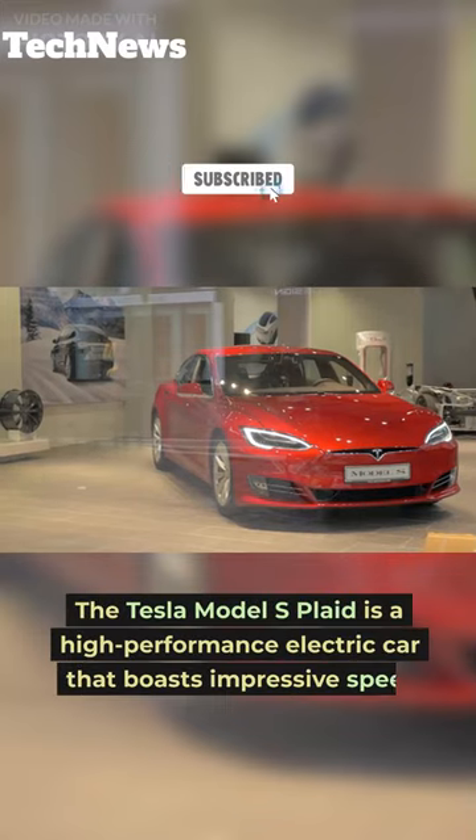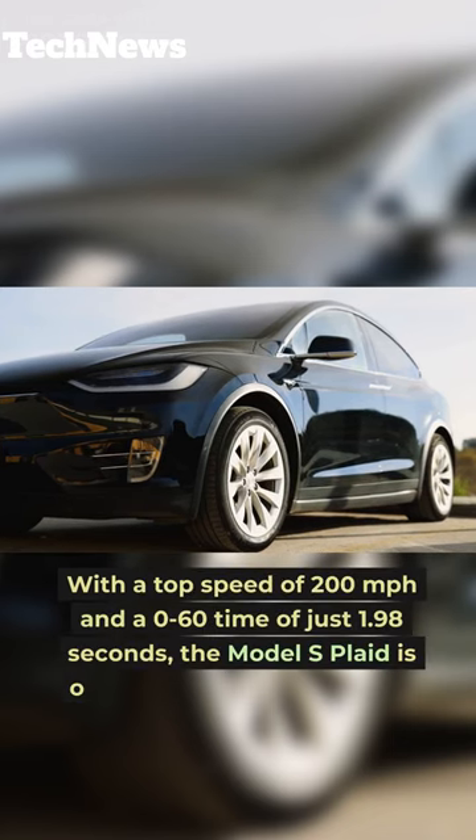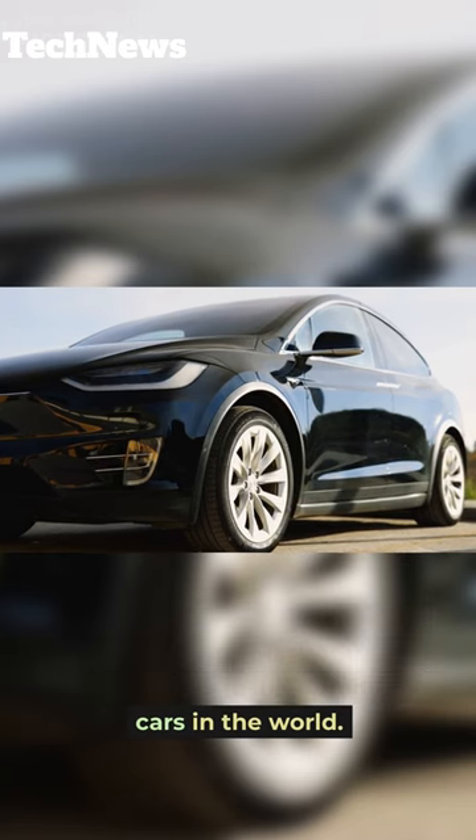The Tesla Model S Plaid is a high-performance electric car that boasts impressive speed and range. With a top speed of 200 mph and a 0-60 time of just 1.98 seconds, the Model S Plaid is one of the fastest production cars in the world.